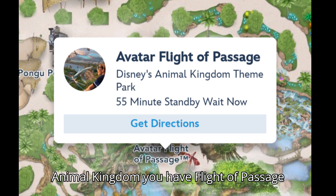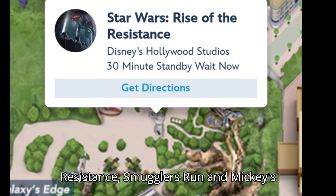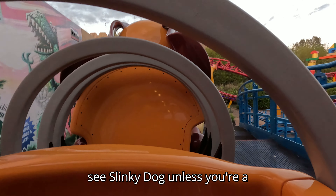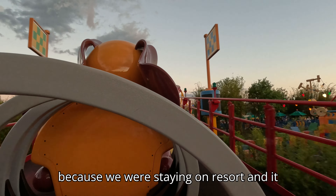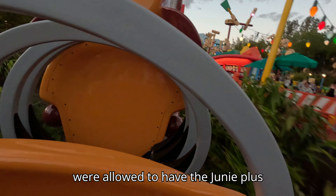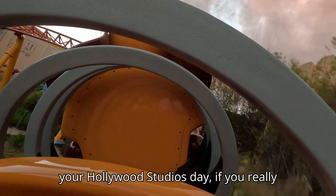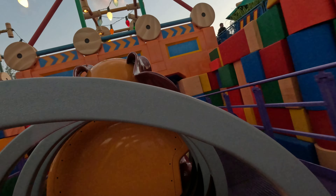At Animal Kingdom you have Flight of Passage, Navi River Journey, and some days Kilimanjaro. At Hollywood Studios it's Rise of the Resistance, Smugglers Run, Mickey's Runaway Railway, and Slinky Dog. Slinky Dog is going to sell out first thing in the morning — you will probably not get it unless you're a resort guest. When we went, we booked Slinky Dog right at 7 a.m. and it was booked up within minutes. That day only resort guests were able to book Slinky Dog via Genie Plus, and everyone else had to wait in the standby line. So if you really want to ride Slinky Dog, definitely stay on property.